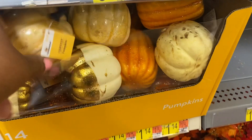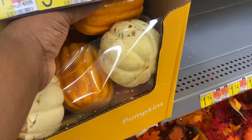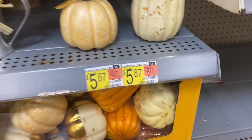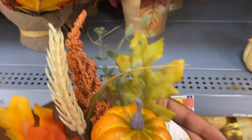These little small pumpkins here are $1.14 — this one has the gold finish. This little cute floral decor here is $3.28. Isn't it cute?